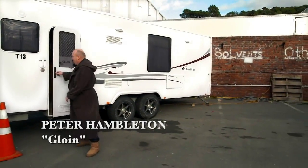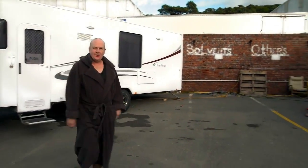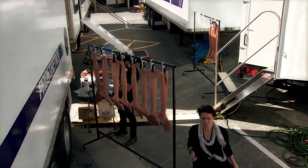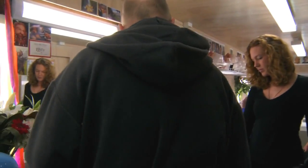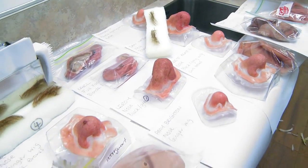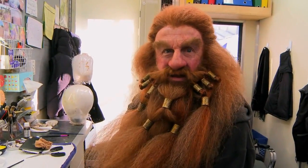Good morning and welcome to Stone Street. I'm just off to my prosthetics. Good morning all. So this is my spot currently with the lovely Rachel. Now we're about to start the process. Come and see me again in a couple of hours when I'll look radically different. Two hours later, here we are.